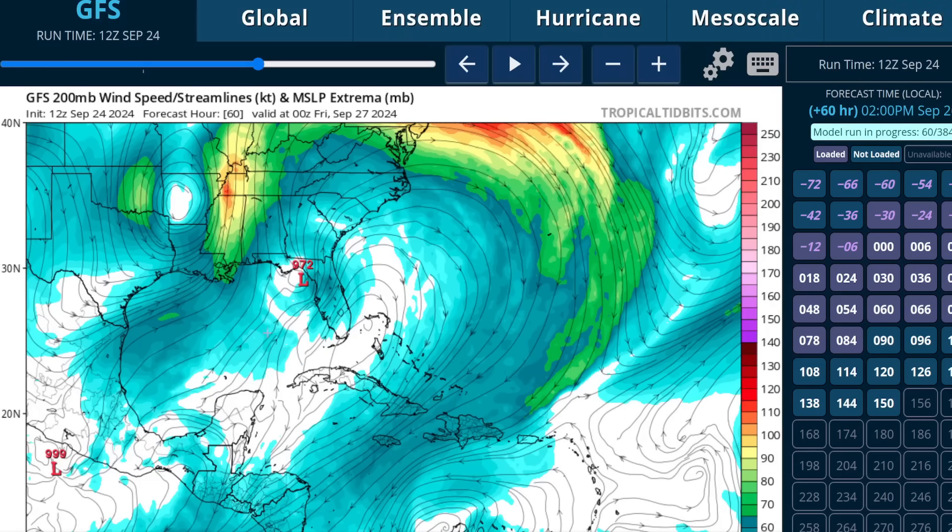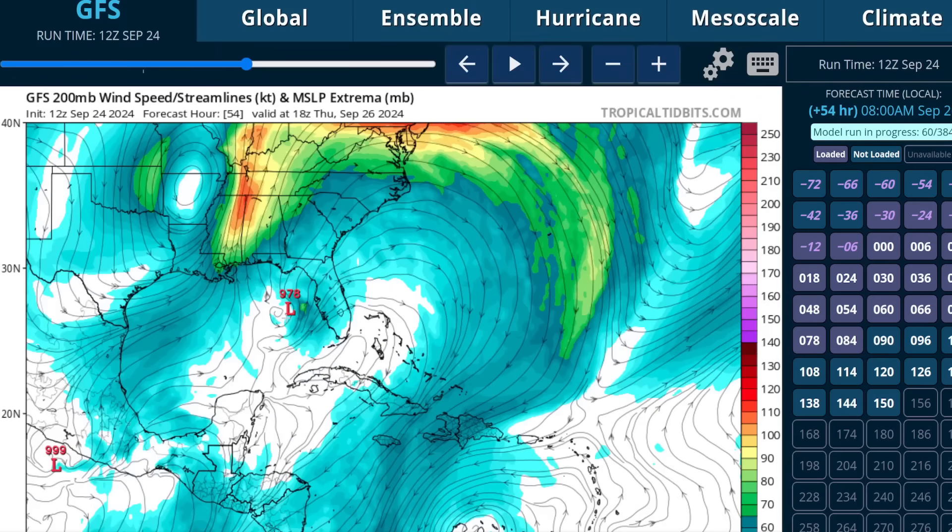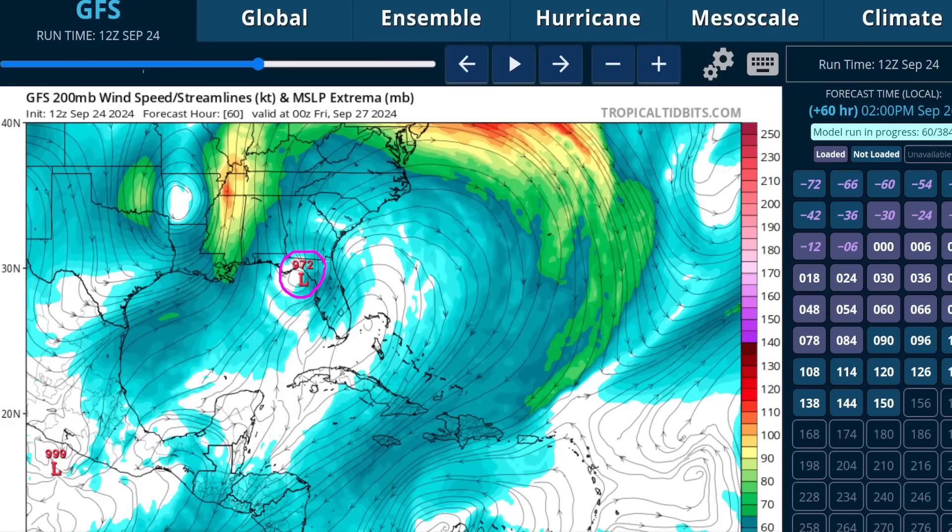Conditions will likely be optimal for Helene as it enters the gulf and during the first half of its journey northward. By the time it gets up toward Florida, we start to see an increase in shear and southwesterly wind aloft hitting it from the back side. So by the time of landfall conditions will be coming less favorable, but it's going to be moving very quickly — in just 12 hours it makes it from the central gulf all the way to the coastline. There won't be enough time for appreciable weakening, so it's likely to be a significant hurricane by the time it makes it to Florida.